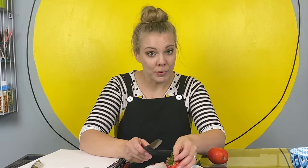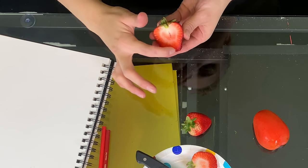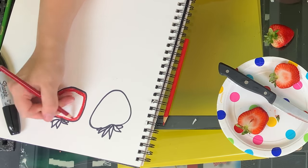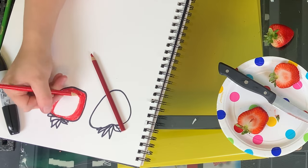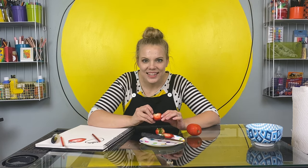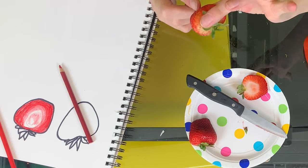Let's cut one open and see what they look like on the inside. If you're using a knife, remember they're really sharp. You might want an adult to do this part for you, or at least be there when you do it. Check it out — the strawberry is lighter in the middle than it is on the outside. But where are the seeds? I found them. They're on the outside of the strawberry. See all those little spots? Those are the seeds of the strawberry.